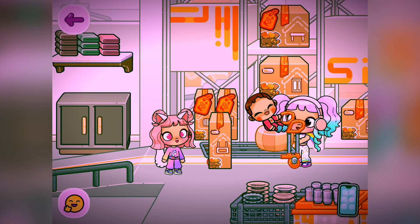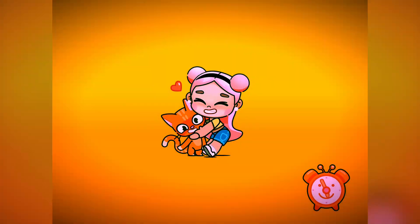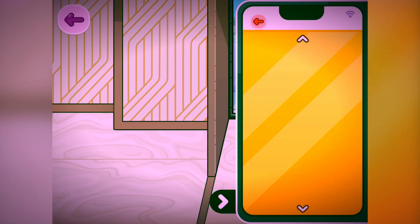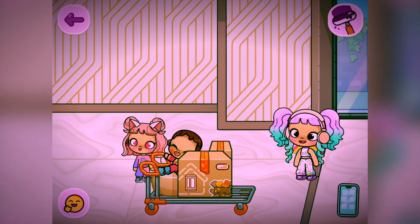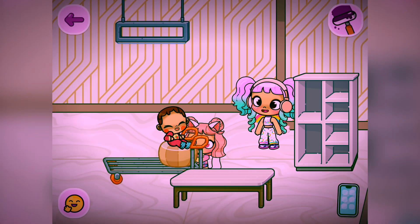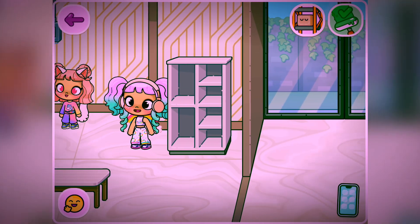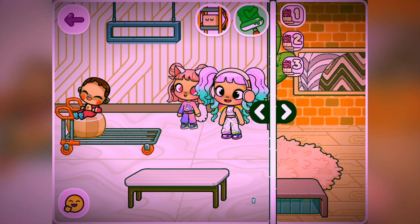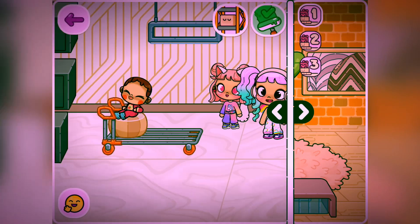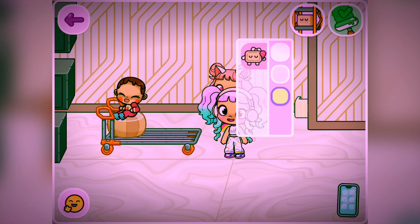Go to the building creator and take some items. Go to any house and place every item in the house, then go to another side of the house and place the items over there. Now you can return these items back to the building creator.